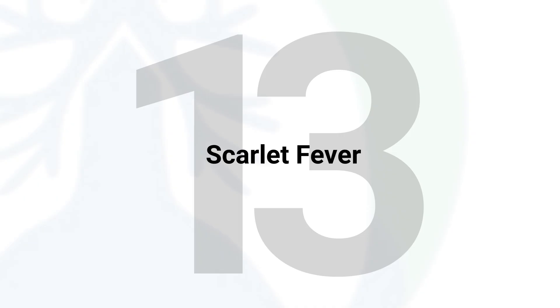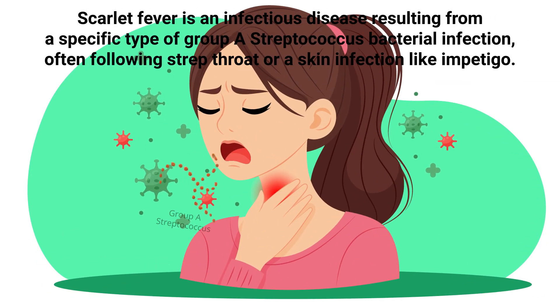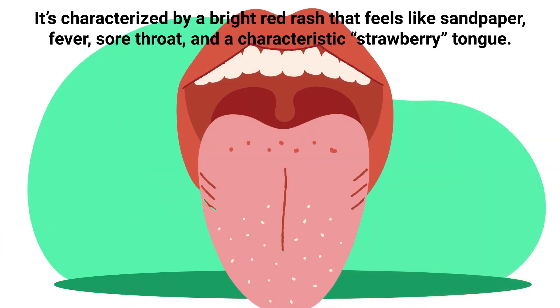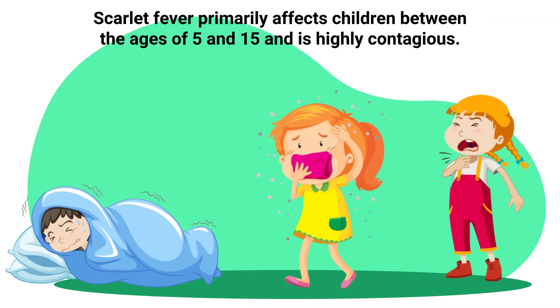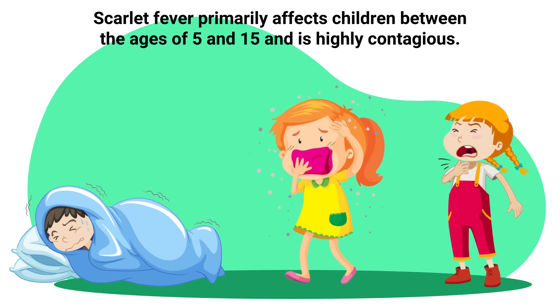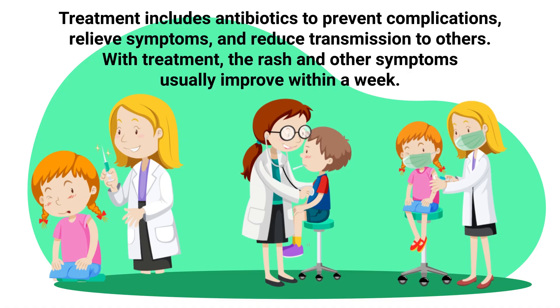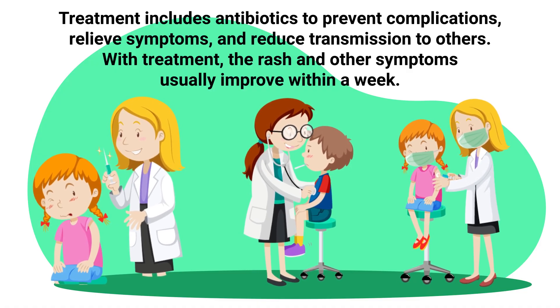Scarlet fever is an infectious disease resulting from a Group A streptococcus bacterial infection, often following strep throat or a skin infection like impetigo. It's characterized by a bright red rash that feels like sandpaper, fever, sore throat, and a characteristic strawberry tongue. Scarlet fever primarily affects children between the ages of 5 and 15 and is highly contagious. Treatment includes antibiotics to prevent complications, relieve symptoms, and reduce transmission. With treatment, the rash and other symptoms usually improve within a week.